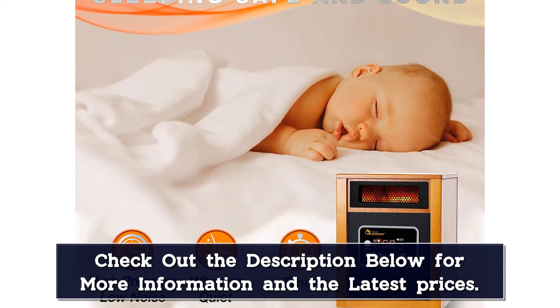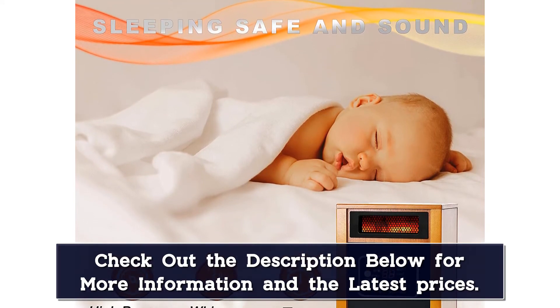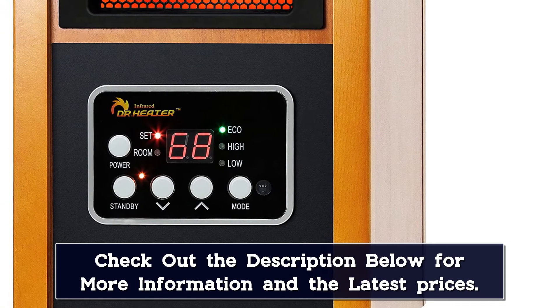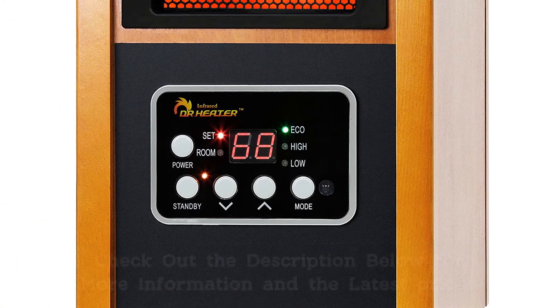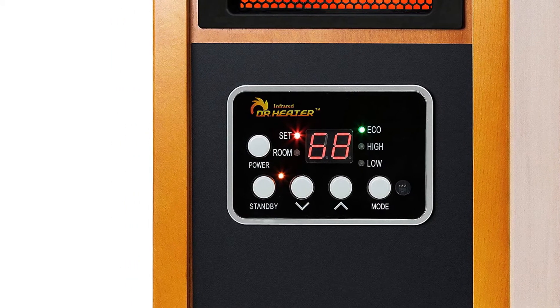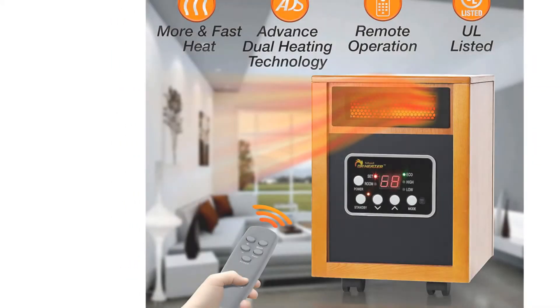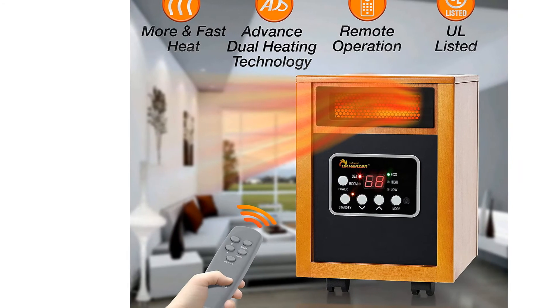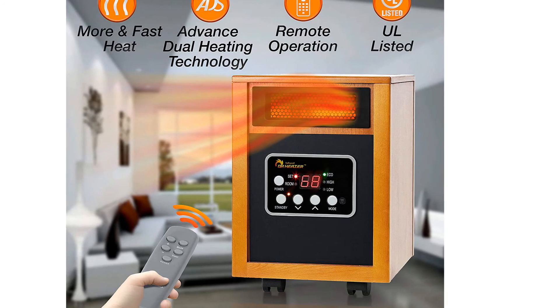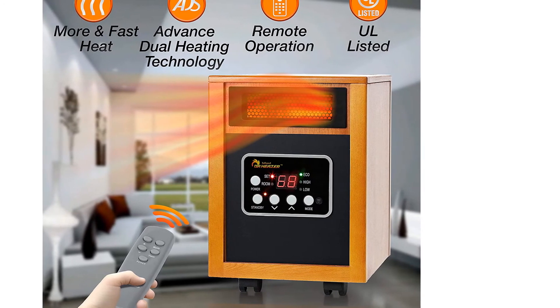With its industrial look and large heating capacity, it may be better suited for a basement. If you're using the heater in a room that's not monitored consistently, safety features are an important consideration. This unit will shut off automatically if it overheats, tips in any direction, or the inlet air duct is obstructed. It comes with a remote control, but the heater must be turned on manually, which our tester found to be an inconvenience.